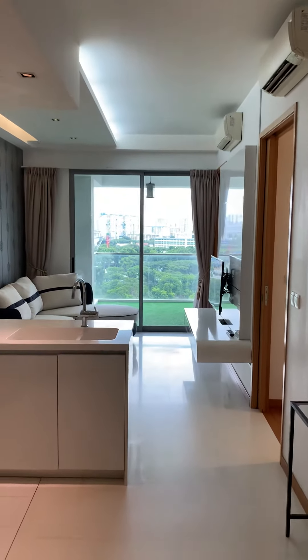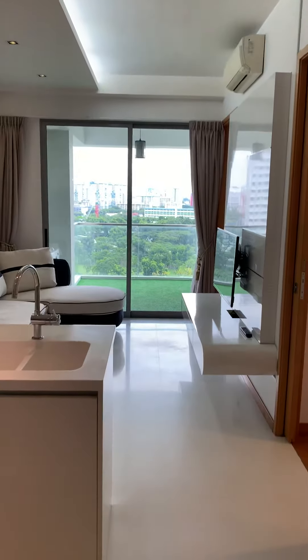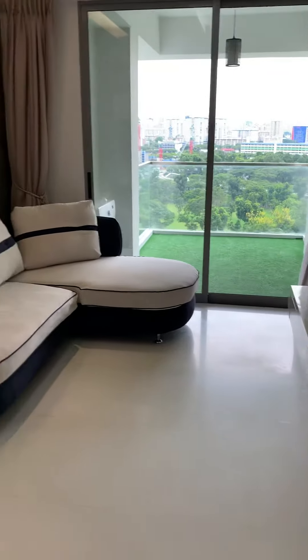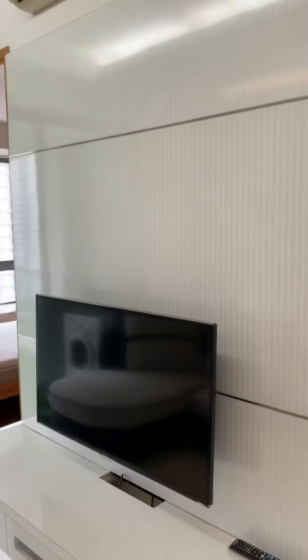Hello, this is the one bedroom plus study unit at Deacon Heights. Coming in from the main door, in front here is the living room. TV is mounted on the TV wall here.